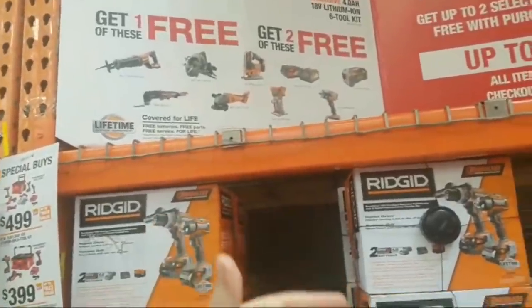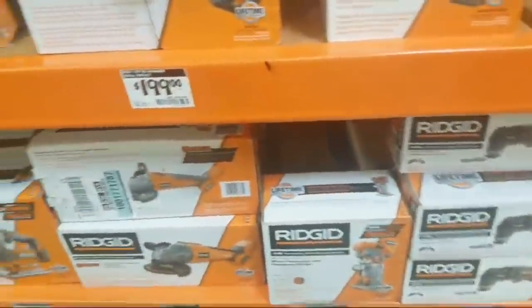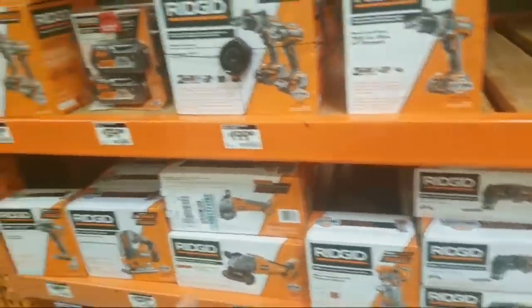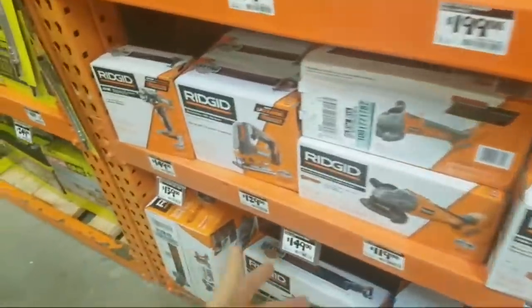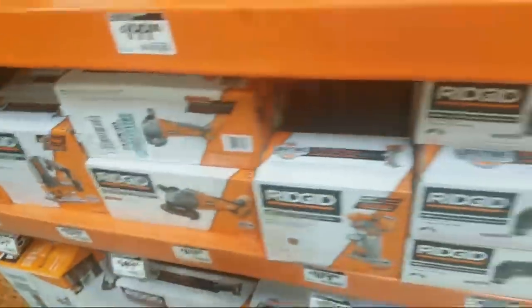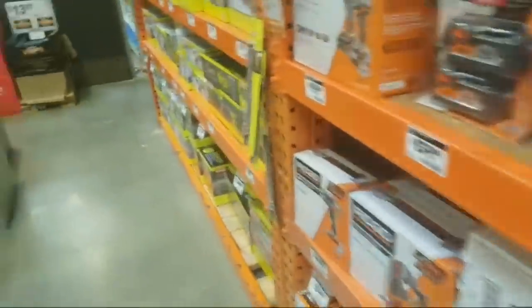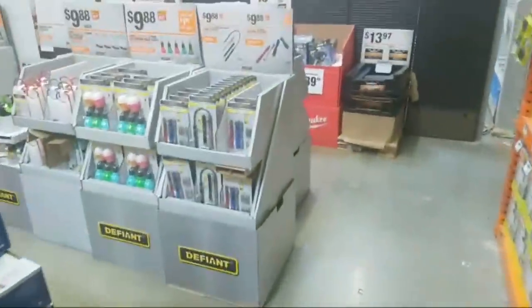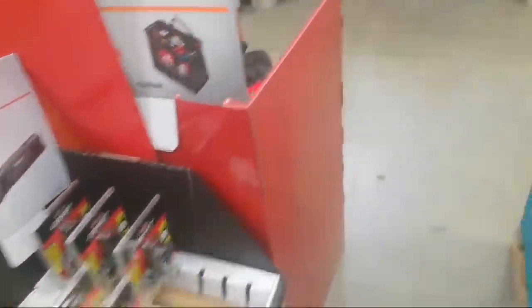You can get the 9Ah with the charger. You can get the Octane, the Jigsaw, whatever one you want — I think it's $179. If you don't want the 9Ah, a lot of these bare tools... $129 for the Jig. I think you can get their non-Octane brushless reciprocating saw for like $109. So you'll still be at that $349 price. If you need a circular and a reciprocating saw, you know.